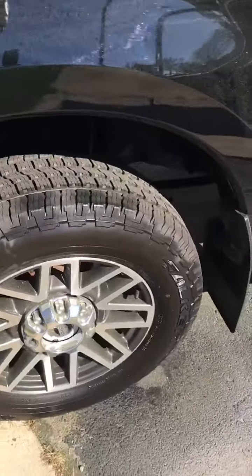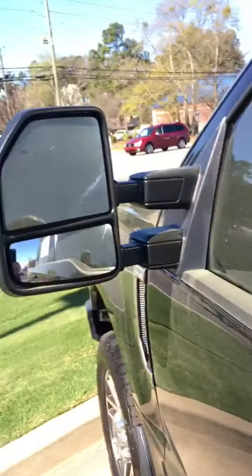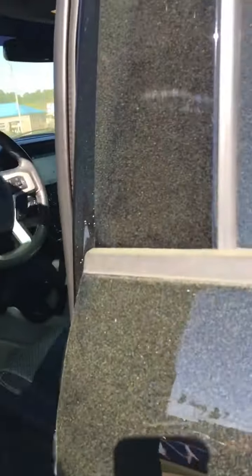Covered in pine dust, but we'll get it off for you. New tires, running boards, west coast mirrors — you can see them behind that trailer.